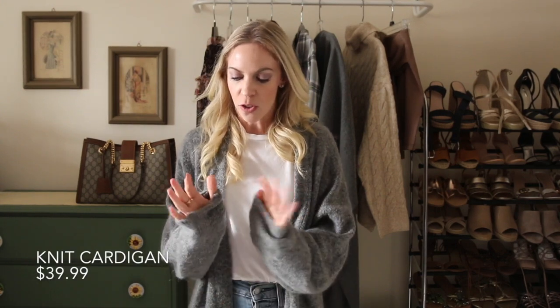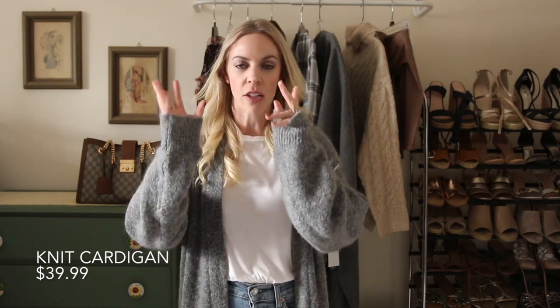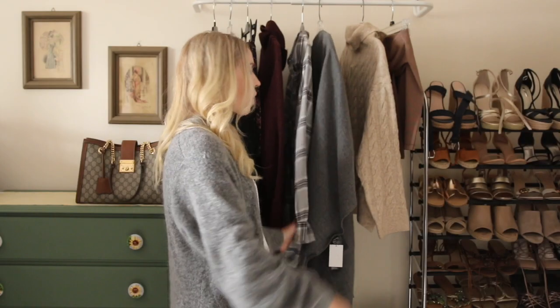Last but not least is this knit cardigan that I've actually been wearing throughout this video — it was also part of my haul and was under $40. It has my favorite detail this fall: the blouson sleeve, which folds down like that. It's an open style that hits me below the knee. You can see how I wore it with the checked dress on my blog recently. It's just a great standard layering piece you can wear with basically anything.